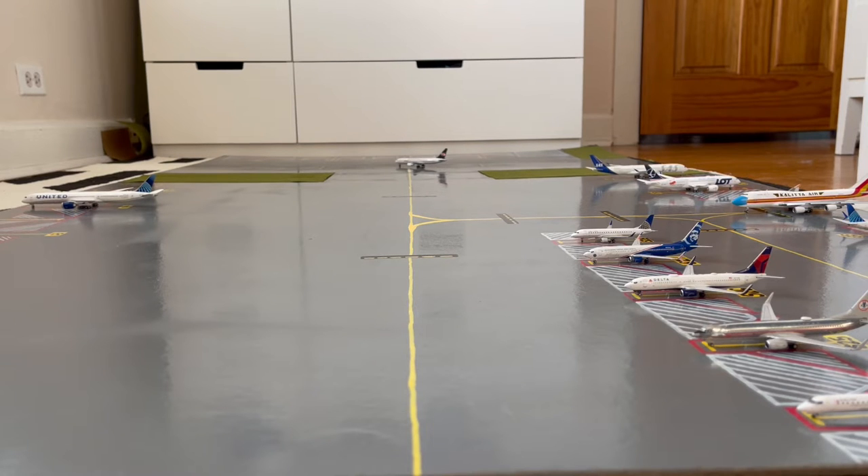What is up everybody, Garden State Aviation here, back with another video. This is the final airport update of the year — the December 2021 Newark Liberty International Airport update. Without further ado, let's get started.